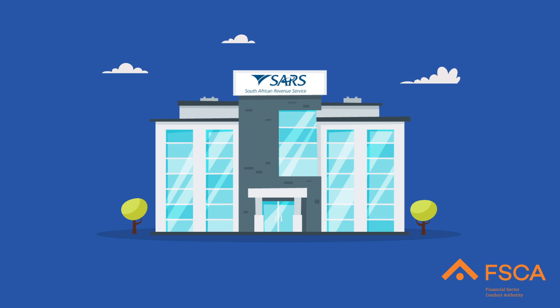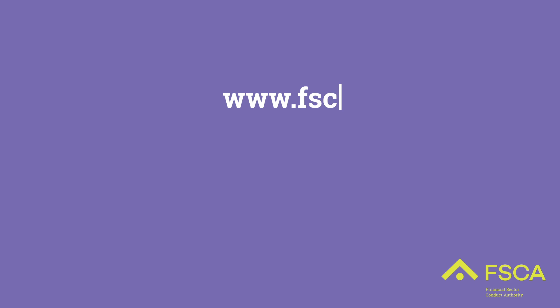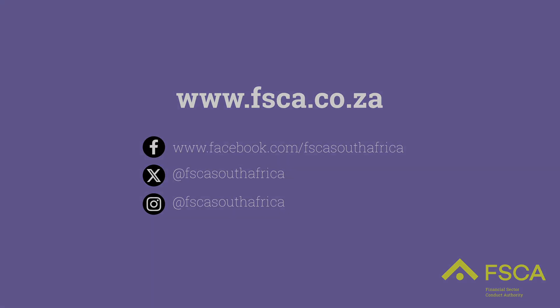Also note, if you owe SARS, they will first deduct the outstanding monies owed to them. For more information, visit www.fsca.co.za.